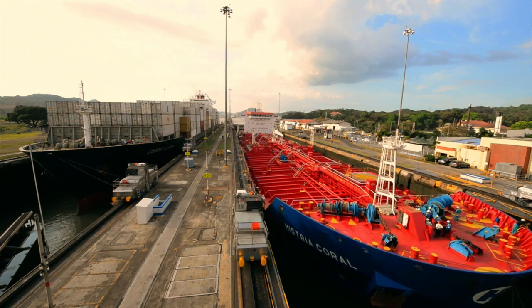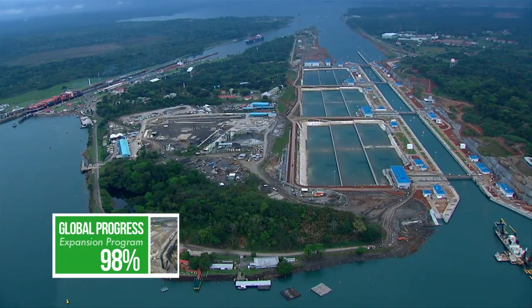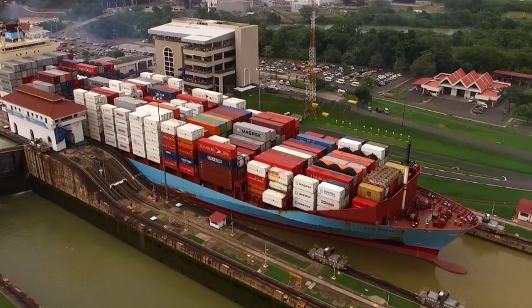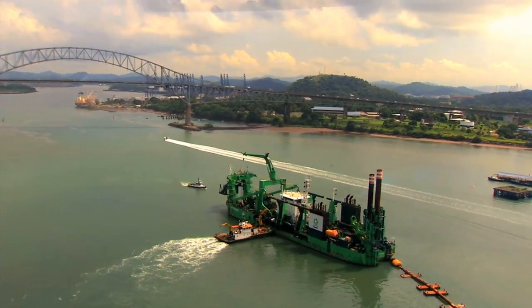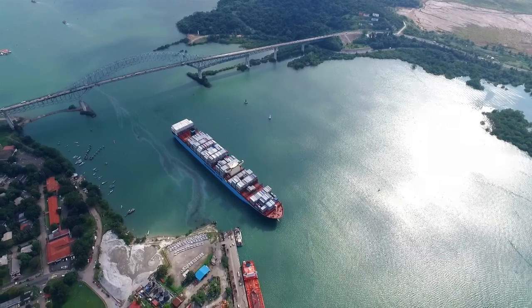The Panama Canal expansion, which is the most important project in recent years, is nearing its completion. The waterway that connects the Atlantic and Pacific Ocean is increasing its capacity through the construction of a third lane, in conjunction with the deepening and widening of its navigational channels to allow the passage of large Neo-Panamax vessels.